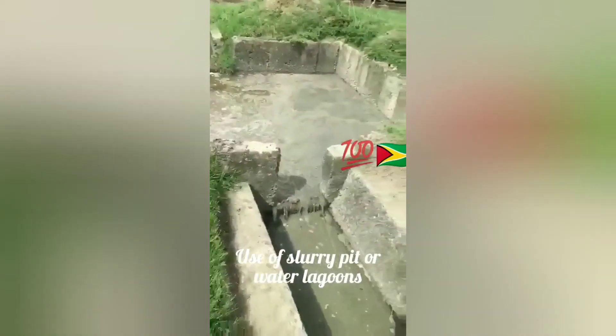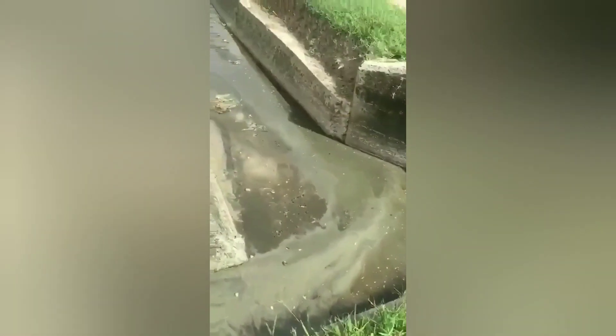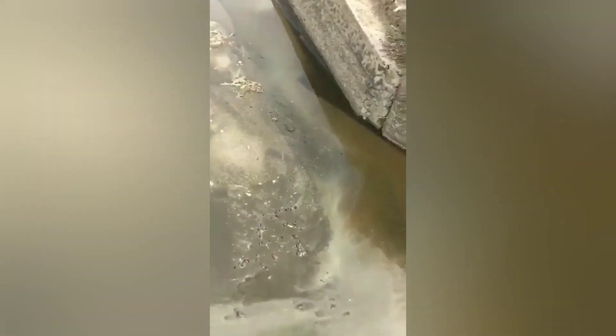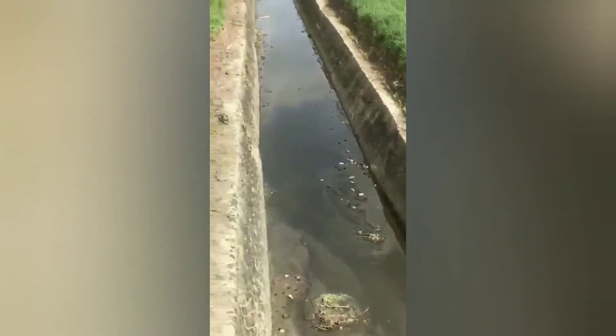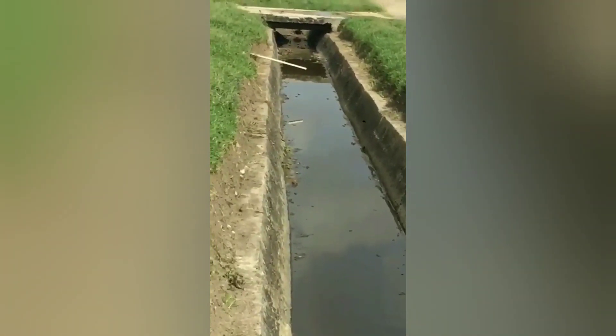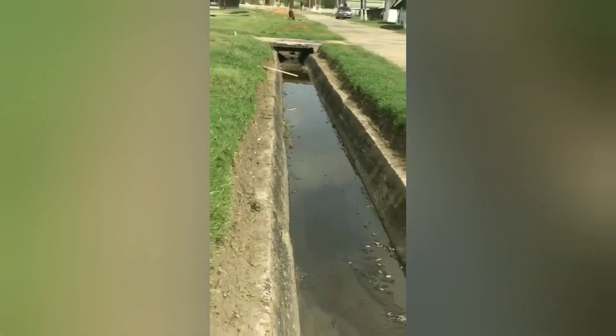This slurry pit is 10 feet long by 10 feet wide by 8 feet deep. Particles washed down through a drain are heavy enough to sink due to density and settle at the bottom, where breakdown of particles occurs. Because of the weight of the feces, the water in the slurry pit is displaced and flows down through the drain, eradicating the smell. This is a very simple and unique process to use on any farm.